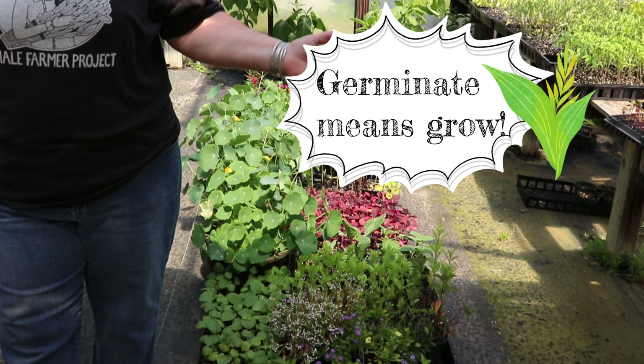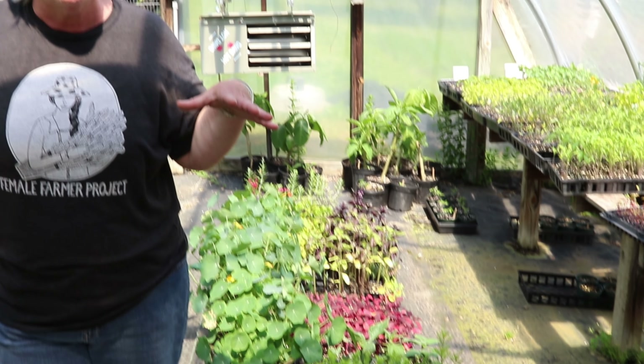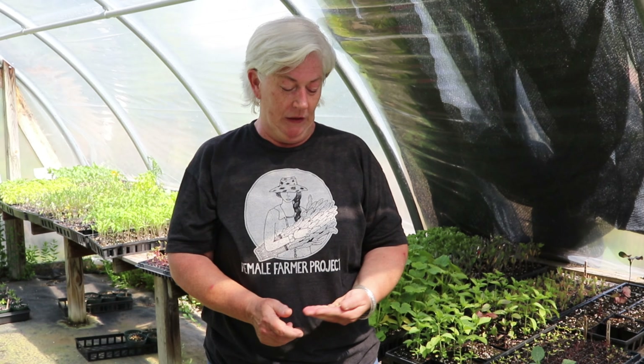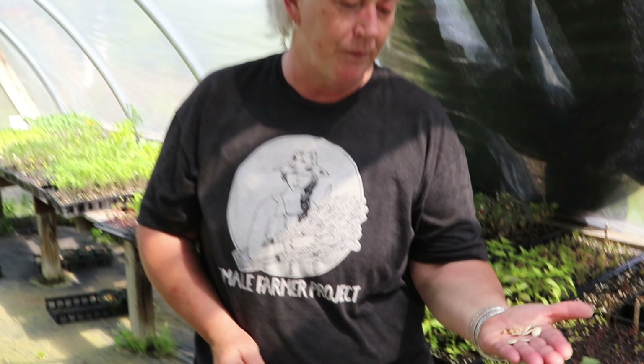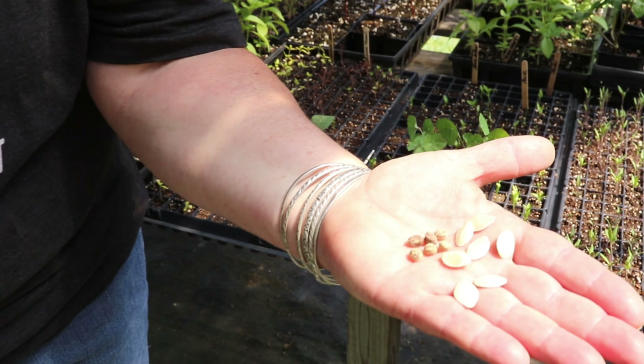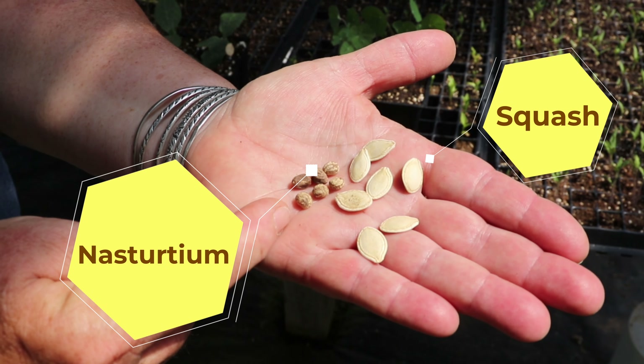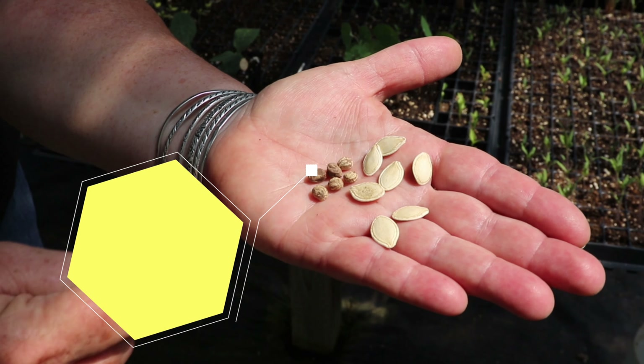Because of this greenhouse and the plastic wrap it has on it, it collects the sun, heats up the greenhouse, and warms the plants. It warms the soil and helps germinate the seeds. All during the day on a cold winter day we'll have this greenhouse closed up and it'll be very warm. Let's think about this for a minute.